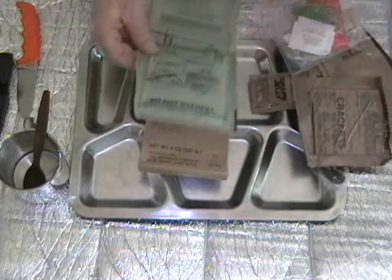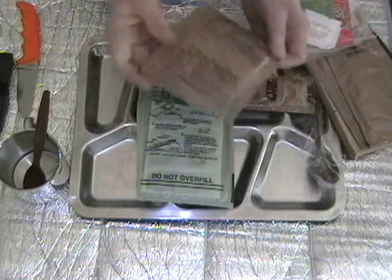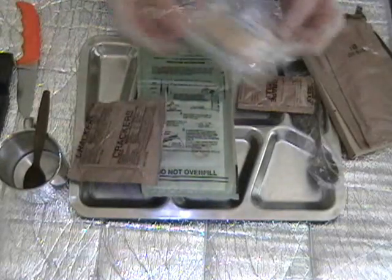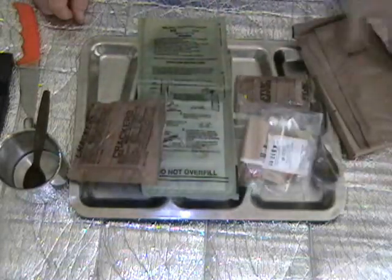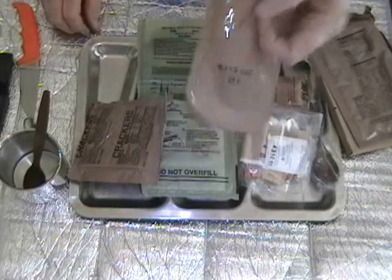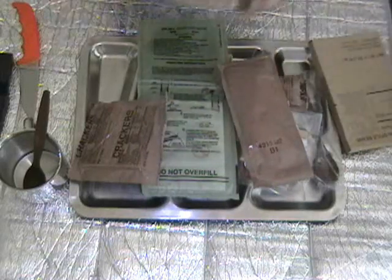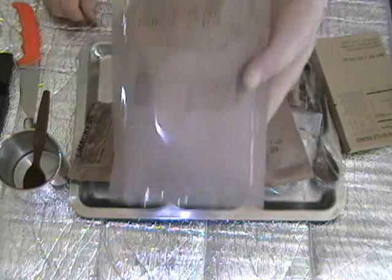Ration heater, flameless, 309th day of 2004. Everybody's favorite, MRE crackers, 309th day of 2004. Accessory packet B, 317th day of 2004. This must be the candy — it feels like a couple of Tootsie Rolls. 315th day of 2004.